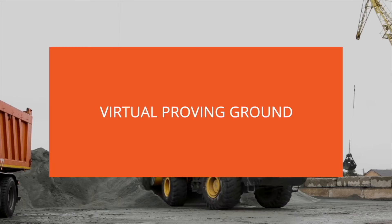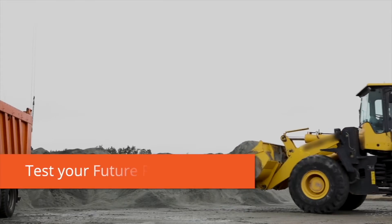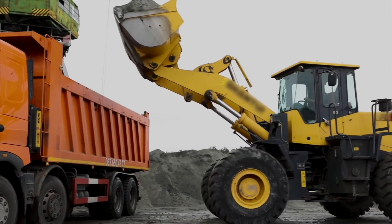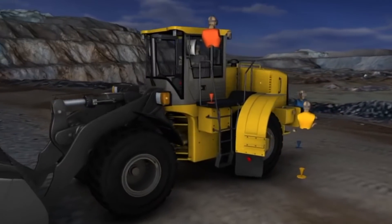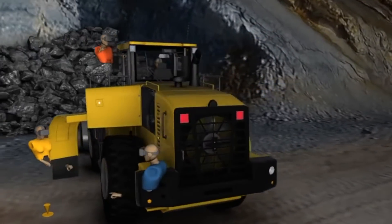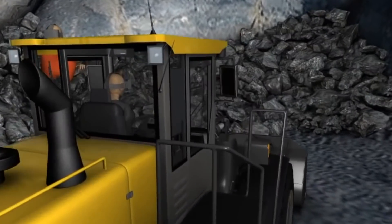Virtual proving ground: today our digital solutions enable you to test your future products well ahead of production, to explore human factors in the design process, and develop true operator-first strategies. Welcome to your new virtual proving ground, where you can test operator safety and comfort early with zero prototypes and without getting in the cold and dirt.